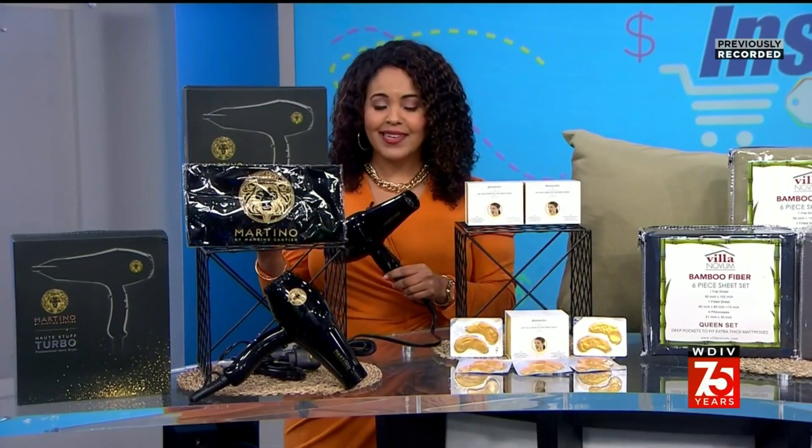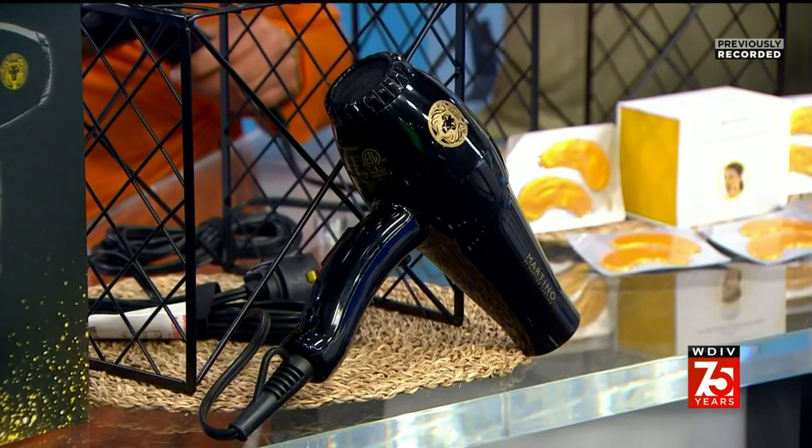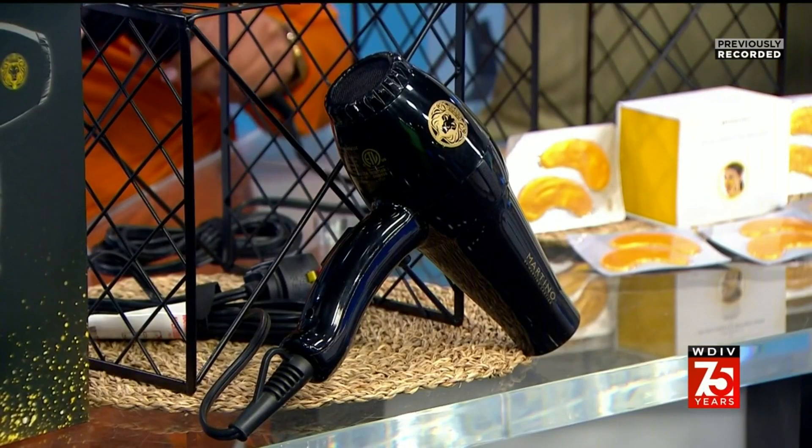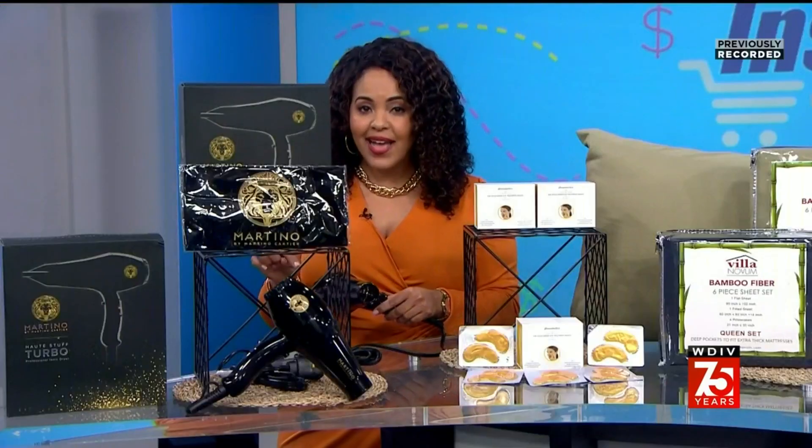It's also ultra powerful so your hair will dry faster — this is what we all want in a blowout, right? Sign me up for this ASAP. This model was only made for a limited run and morningsafe got the green light to offer it at an exclusive low price, so act fast because when it's gone it is gone.